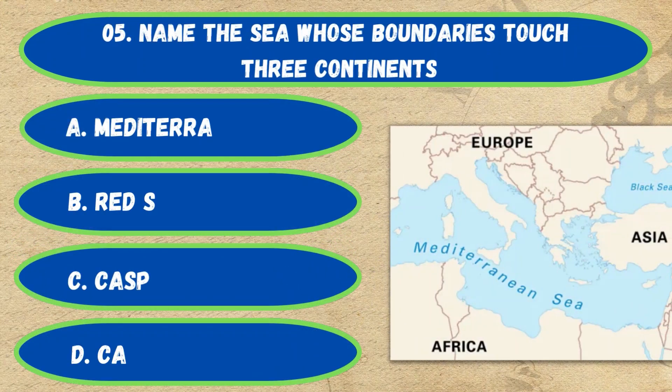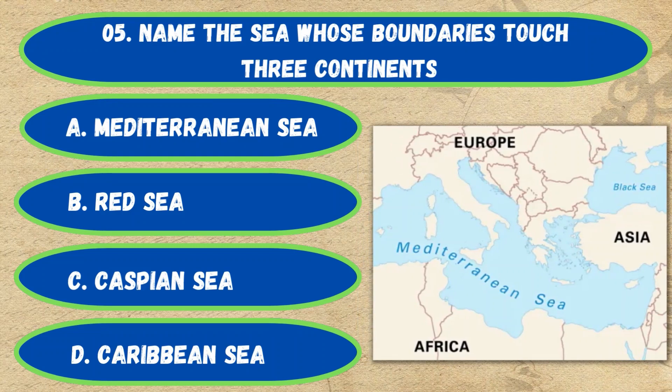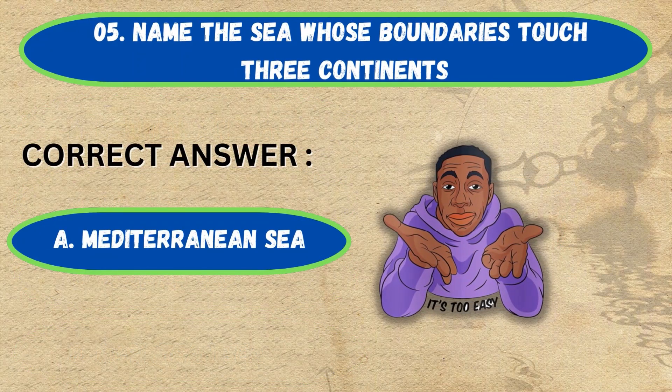Question number 5. Name the sea whose boundaries touch three continents. Option A: Mediterranean Sea, B: Red Sea, C: Caspian Sea, D: Caribbean Sea. The correct answer is Option A, Mediterranean Sea.